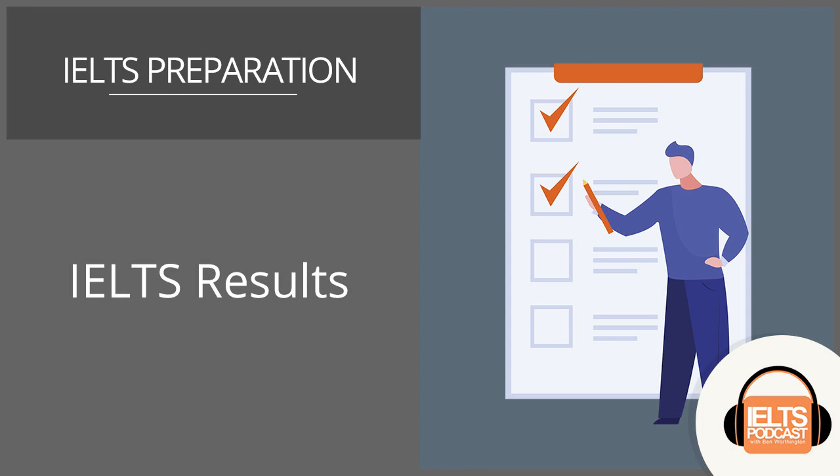Hello IELTS students and welcome to this podcast. Today we are going to be looking at IELTS results. In this tutorial we're going to talk about how long it takes to get your results after you've done your test, how the results are delivered, how your final score is determined, how the results are sent to institutions, and also how to request a review of those test results.